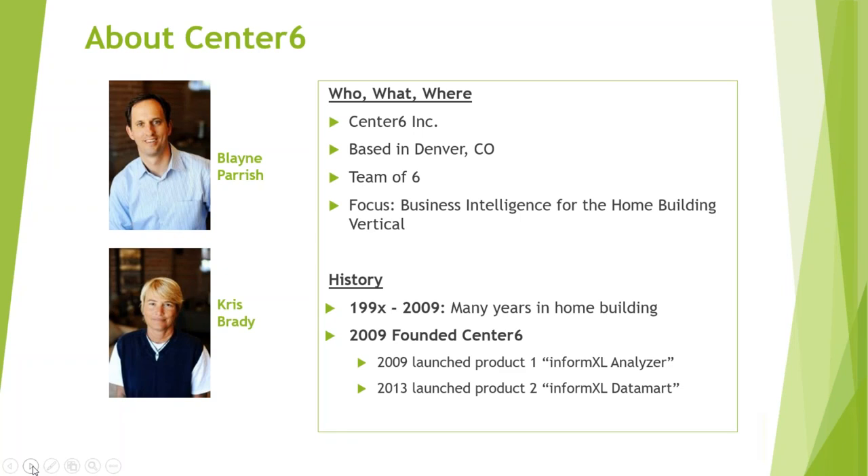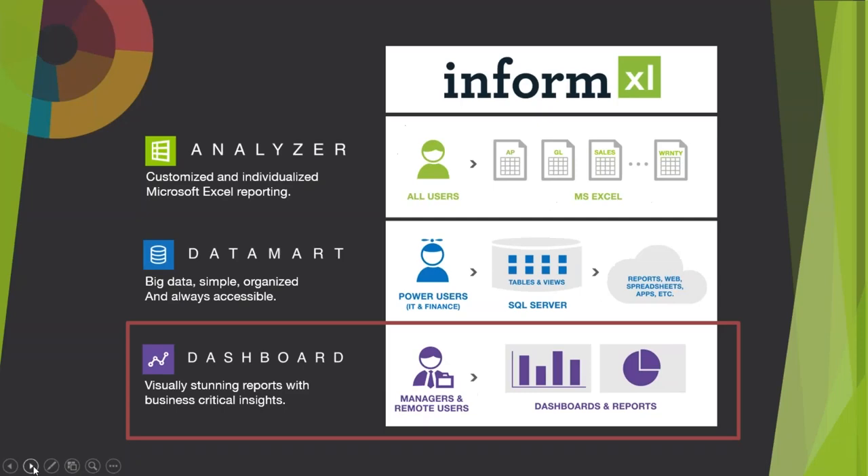We heard pretty clearly from customers that they didn't want to sift through all the different products and offerings out there. They came to us and said, 'We want you to provide everything end-to-end, including the visualization of all that data sitting in Datamart.' So in January 2016, we launched our third product: InformExcel Dashboard. That's what we're going to cover today.